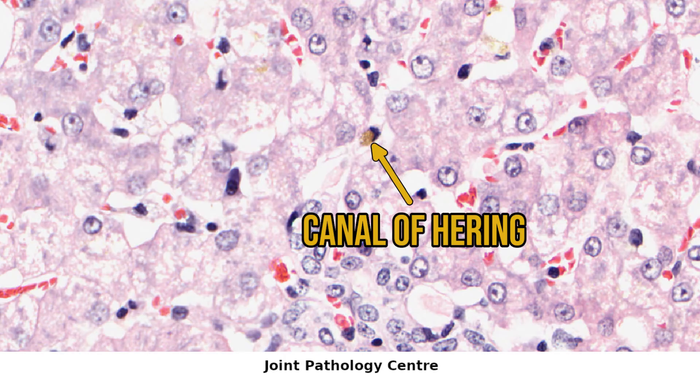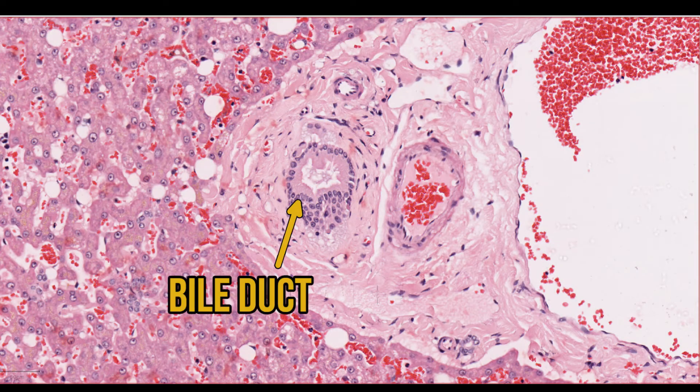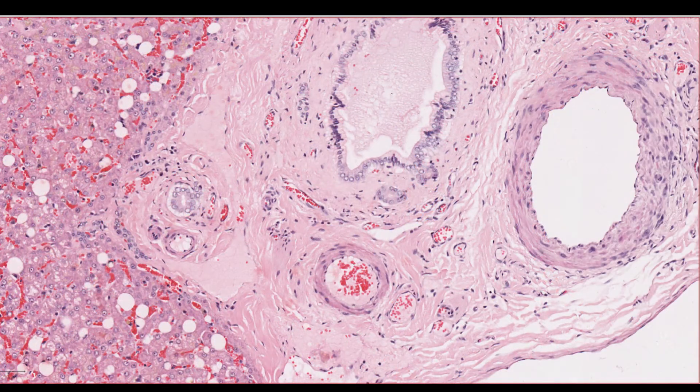Canals of Hering direct the bile to bile ducts in the portal areas, which flow into larger and larger bile ducts until they reach the gallbladder, where bile is stored. We can see bile ducts in portal triads — they're lined by columnar epithelium with nice basal nuclei, differentiating them from the artery and vein. Generally the lumen is empty, but can be filled with some eosinophilic material, but there's no blood. Quite often in larger portal areas, you'll get smaller bile ducts that have sprouted.